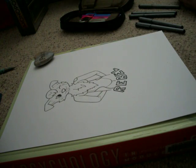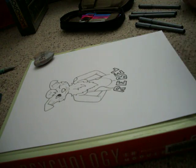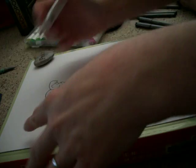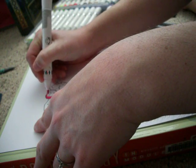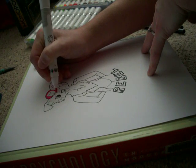Alright, time for colors! Guys, this is like one of my favorite bunches of markers that I own. They're just so pretty. Let's test the waters here — yeah, that'll work.